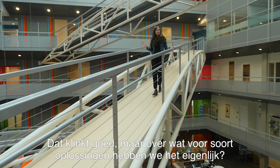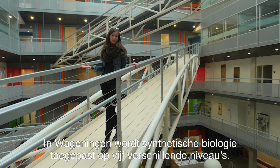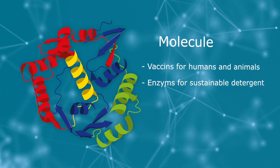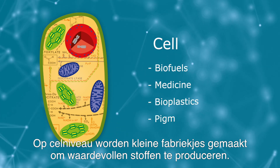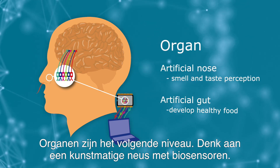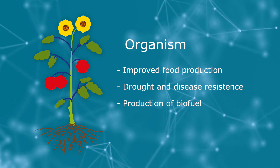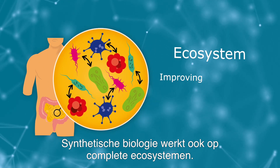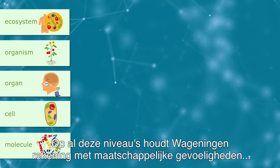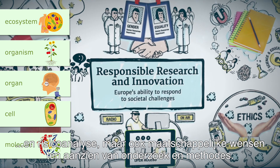But what solutions are we actually talking about? Here in Wageningen there are five different levels in which synthetic biology is used. On a molecular level, scientists work for example on vaccines. On a cell level, tiny factories are created to produce useful stuff. Organs are the next level — think of an artificial nose based on biosensors. An organism might be the subject of research, to adapt a plant for instance. And synthetic biology also works on entire ecosystems, like the microbiota we find in the human gut. On all of these levels, Wageningen takes into account not only societal issues and risk analysis, but also societal wishes about its research and approach.